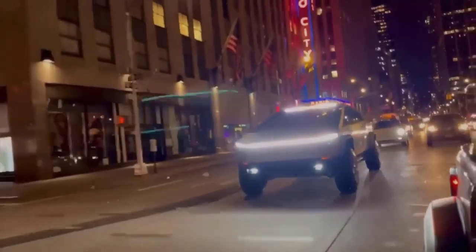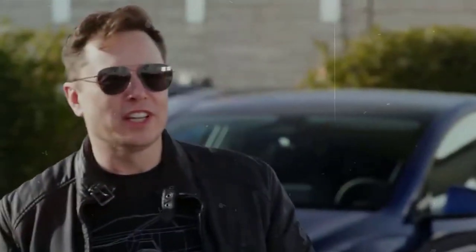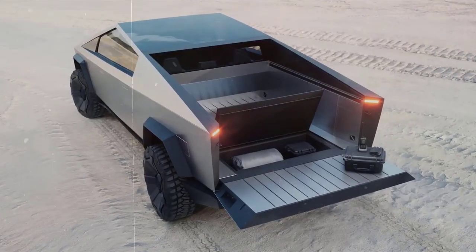Meanwhile, Tesla began deliveries of the commercial Semi truck in December 2022, and production of the Tesla Semi should ramp up in 2023.